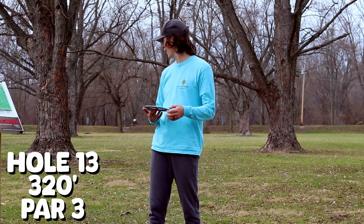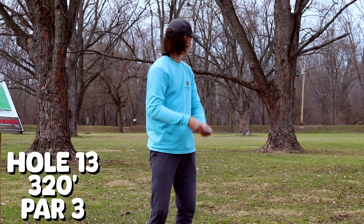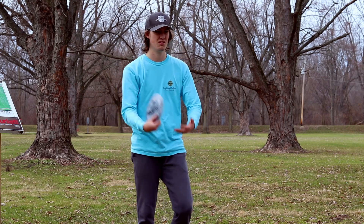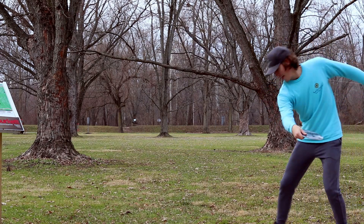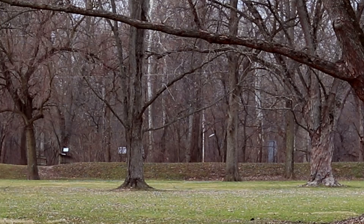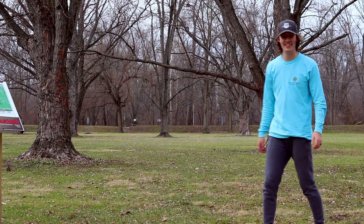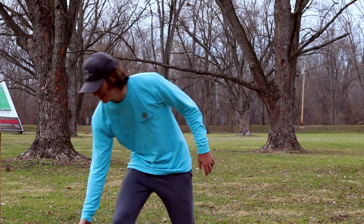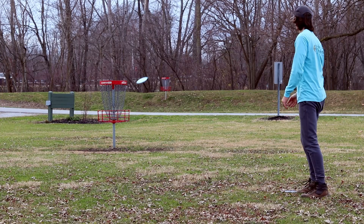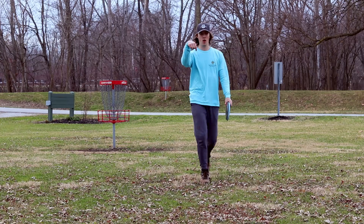Hole 13, 300 feet, we're still on the even train. I think I'm going to go Nuke and try and maybe hit a roller — I'm just going to hit it flat and see what happens. Oh my god, whoops. Okay, not as flippy as I thought. Flies like a Nuke, surprise. One down, baby!